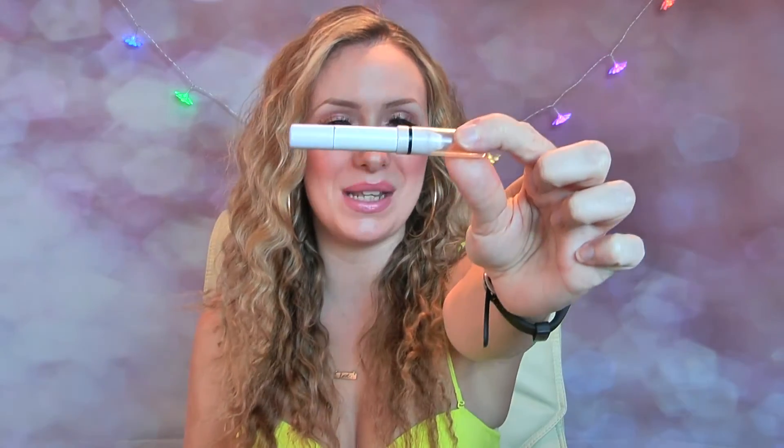Here is an oldie but a goodie — this is the NYX Jumbo Pencil in Milk. I've been loving this just to line my waterline white. I love to have a bright pop of white in the eye. Some people think it looks too harsh, but because I'm quite fair I think it just makes my eyes stand out a bit more. The NYX Jumbo Pencil in Milk is fab and it'll probably be a favorite forever.